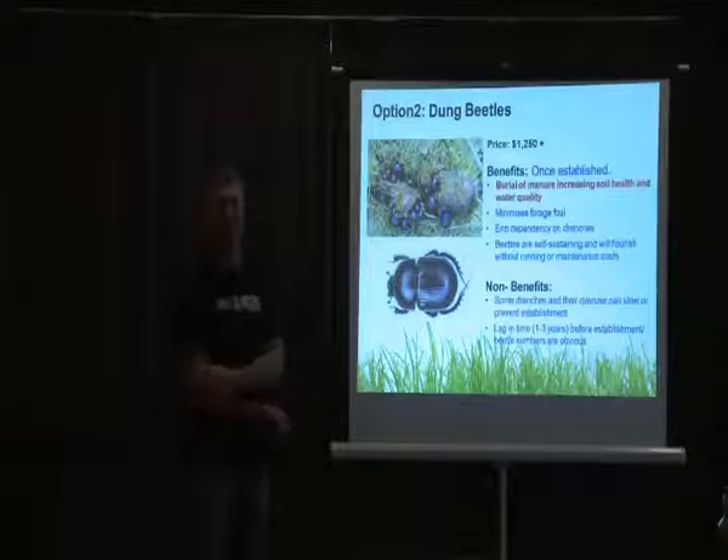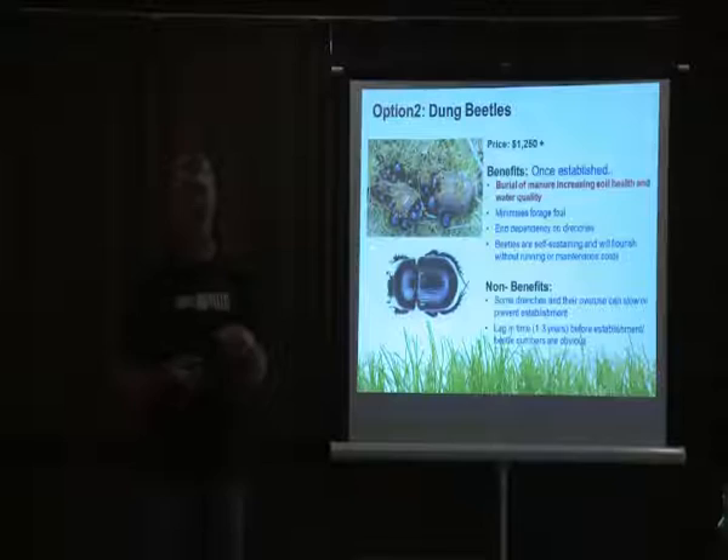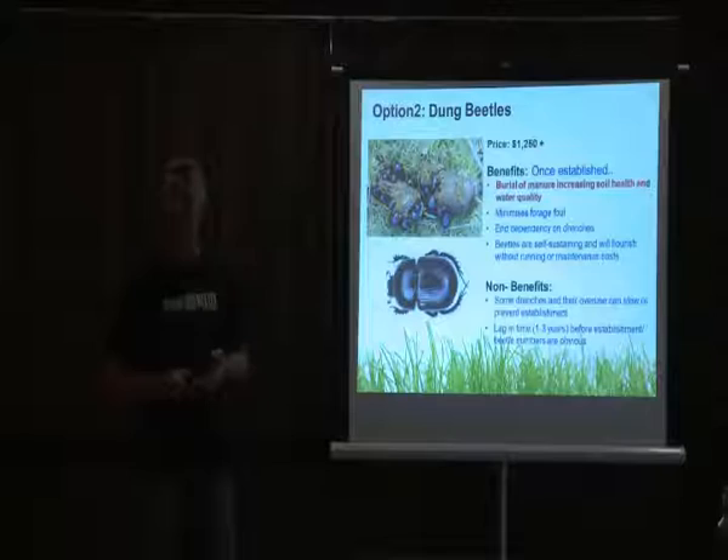Another consideration is the lag in time. With any biological agent, it doesn't happen instantaneously. You will get a colony of beetles, but that colony needs to multiply. One female may produce anywhere from 15 to 50 eggs in her lifetime, and with a six-to-nine-week life cycle, numbers will grow at an exponential rate until you reach a carrying capacity proportional to the manure available on your paddocks.